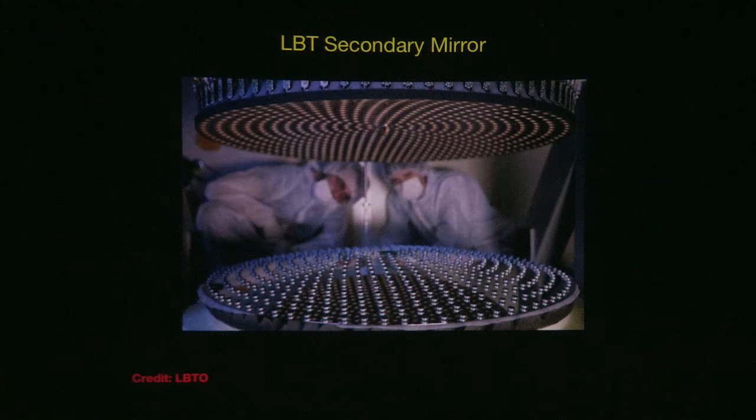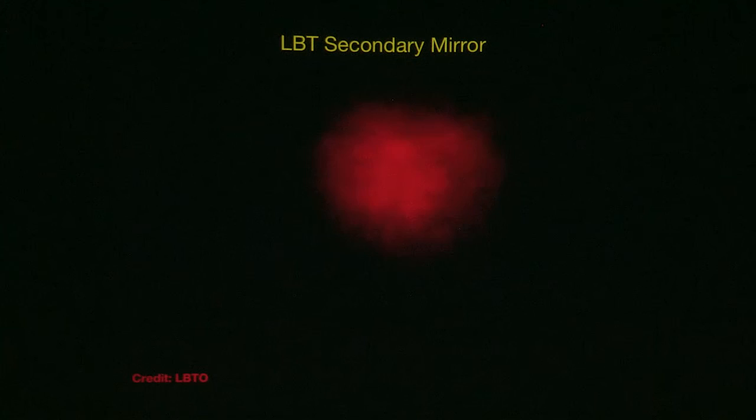Here is an example of what this looks like: without correction and with correction. You're seeing what looks like a double star, but because the atmosphere moves around, the light from those two stars gets blurred. Once you have active optics, you get a really nice stable image.